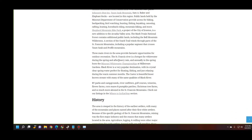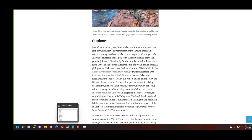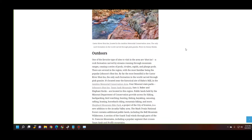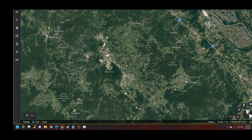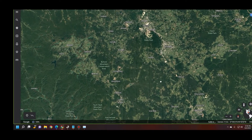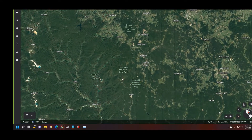There are three rivers in the area: the Missouri Whitewater Championship at Millstream Gardens, the Black River, and the Castor. Some of the actual areas I've found also include St. Francis State Park, Hawn State Park, and St. Joe State Park.